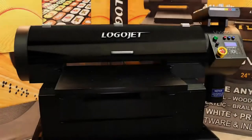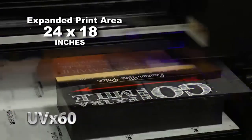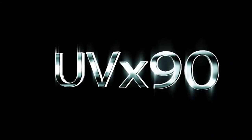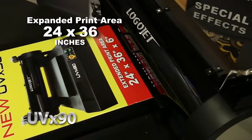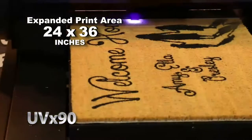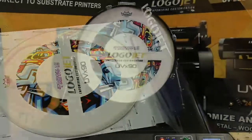The UVX60 features an expanded imprint area of 24 by 18 inches, and the UVX90 large format UV printer can accommodate products up to and including 24 by 36 inches, making it one of the largest printers in its equipment class.